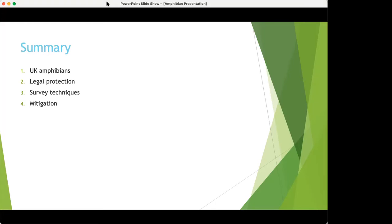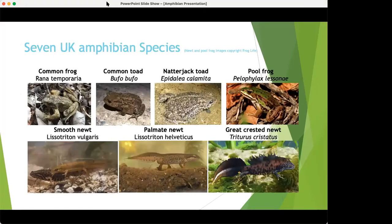If anyone has any questions at any point, just pop them in the chat. I'll try to keep an eye on it but will probably answer questions at the end. So in the UK we have seven native amphibians. You're likely to find five of them in your day-to-day work: the common frog, common toad, smooth newt, palmate newt, and great crested newt.